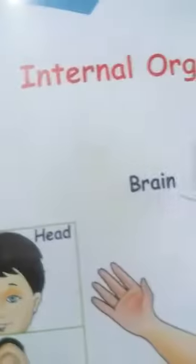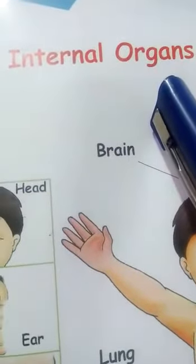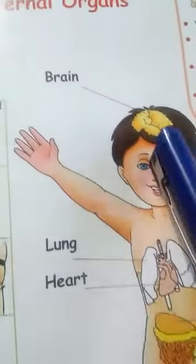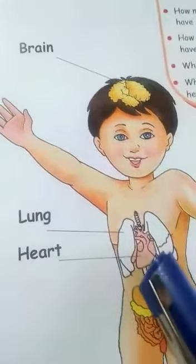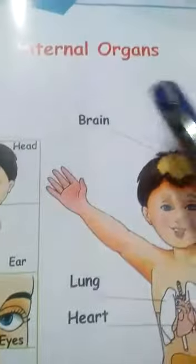Now internal organs. Internal organs are located inside our body: brain, lung, heart, stomach. These are internal organs, okay.